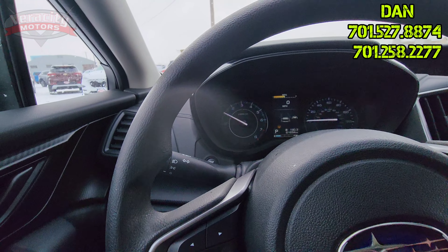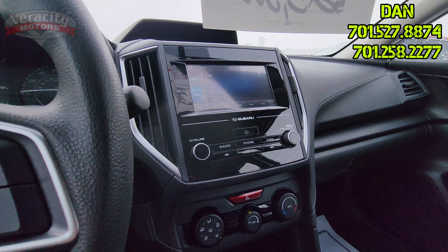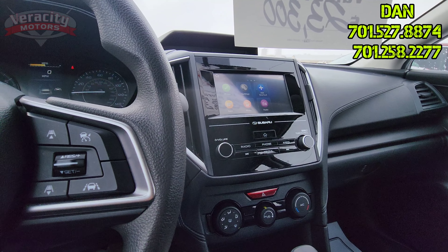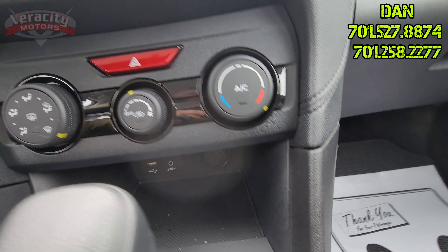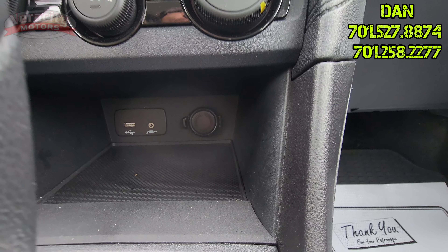Radio functions here. Wipers, brights, lights and all that. Nice big touch screen on here. Does have AM, FM, Bluetooth, satellite, as well as Apple CarPlay and Android Auto. We've got your temperature controls, a USB port, aux port, and a 12 volt.